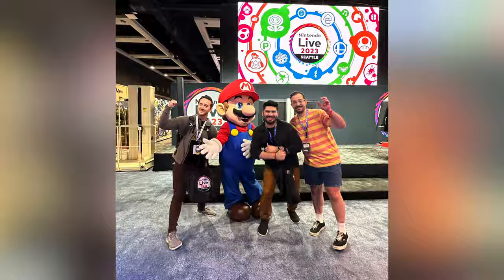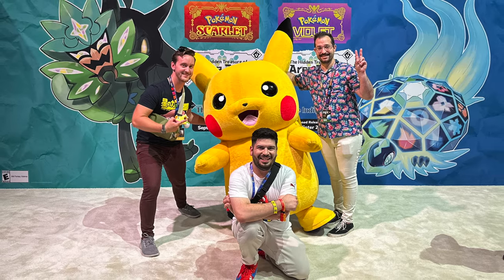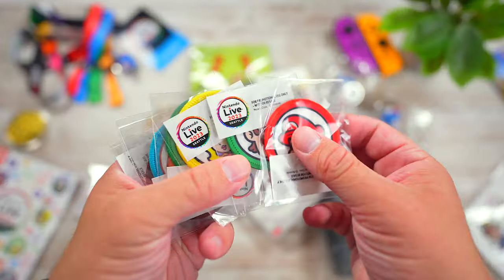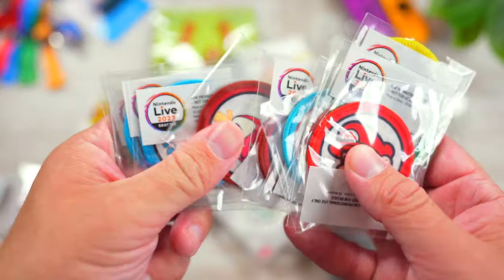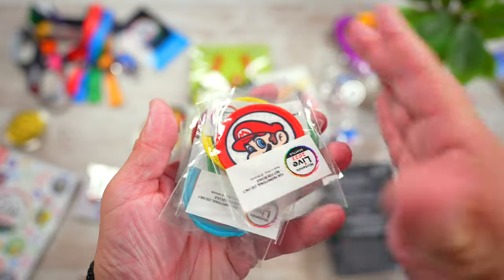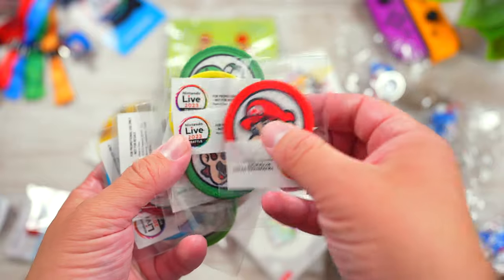One of the cool things about Nintendo Live is that they had a bunch of photo opportunities with different Nintendo characters. If you took a photo with a character, you got a patch. I got patches for Mario, Luigi, Peach, Yoshi, Tom Nook, KK Slider, and the Paldea Starters. The only two that I'm missing are Kirby and Isabelle. Isabelle was especially tough given the long lines for Animal Crossing and how often each character rotated out.